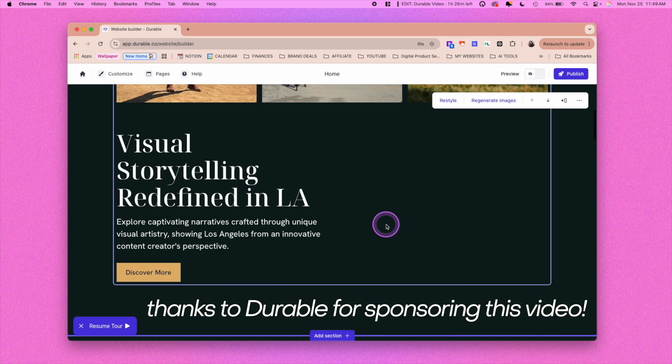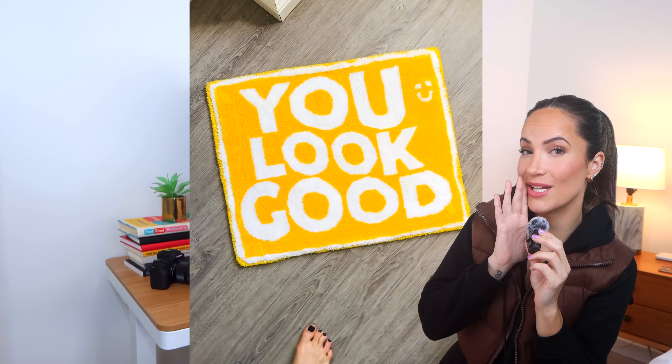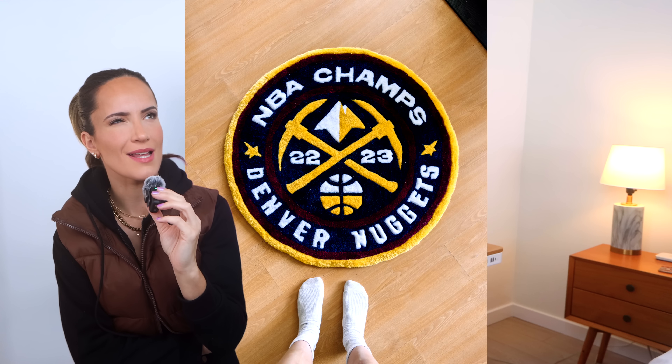Thank you so much to Durable for sponsoring today's video. I like to use Durable when I really need a website up and running for a project quickly, because with Durable, all you need is a skill — rug-tufting anyone — and an idea. Maybe I should sell them at the farmer's market. And you'll have a stunning, functional website for your business in under 30 seconds. Let's do it.